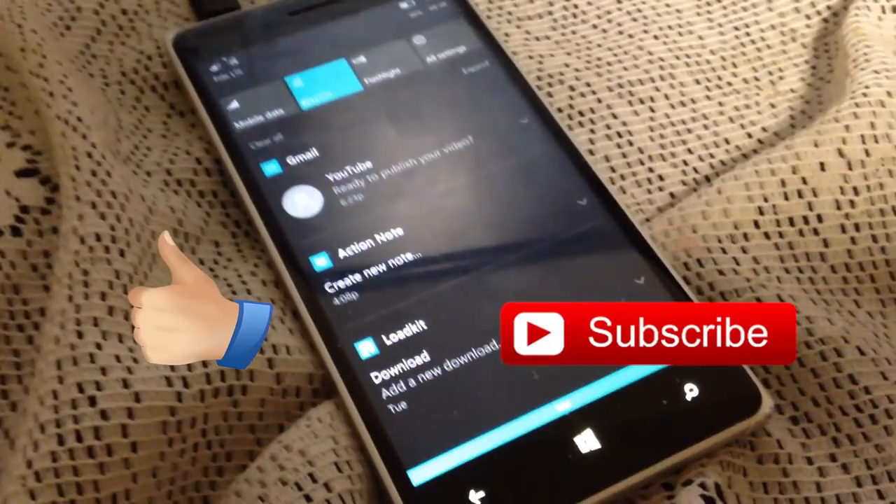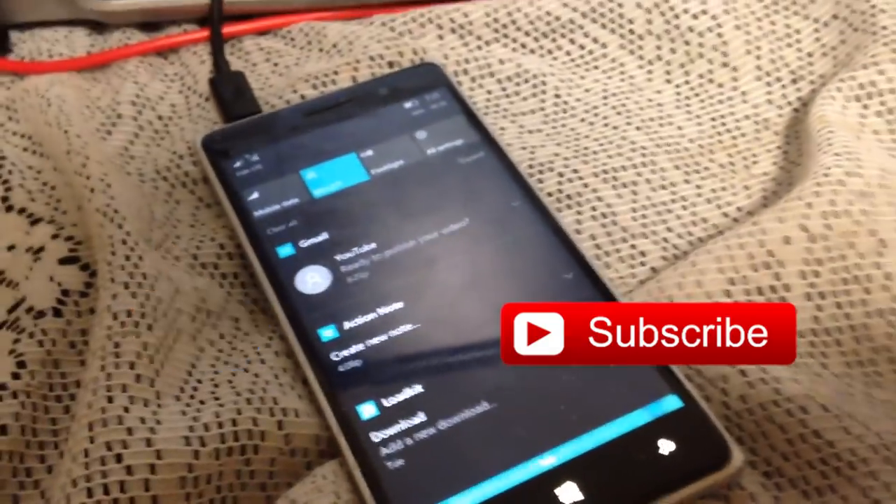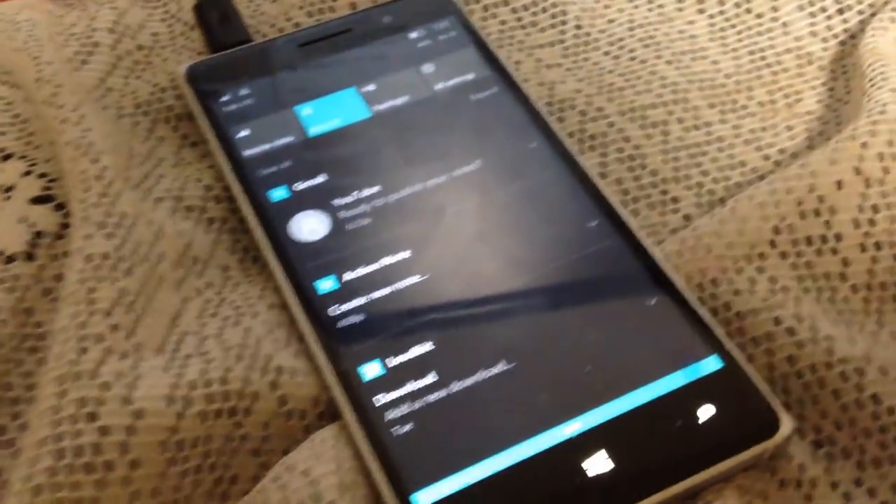That clock is totally off. Guys, make sure to like and subscribe for more content like this. Liking lets me know that you like the content, and subscribing makes sure that you get the latest content as soon as it comes out.